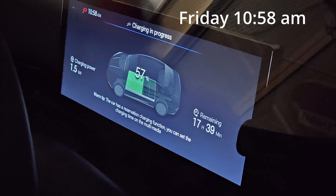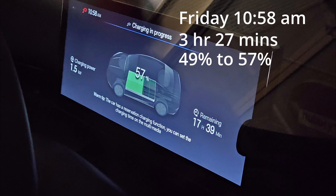It's 10.58am now, and over the last 3.5 hours it has charged up from 49% to 57%. So that's about 8% over 3.5 hours.